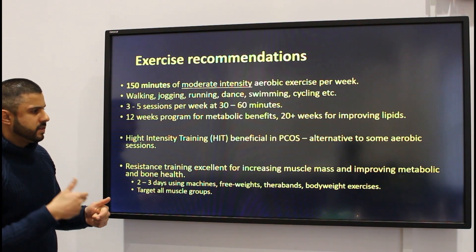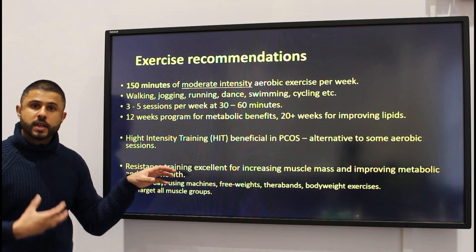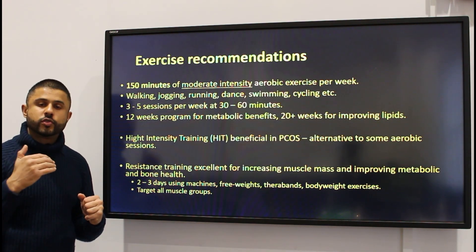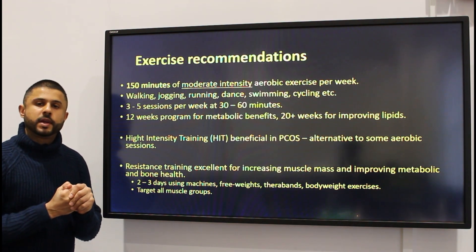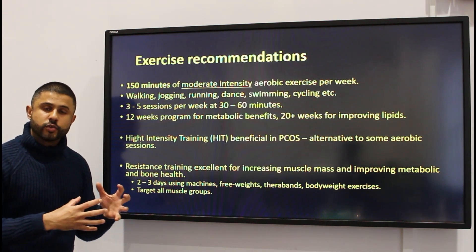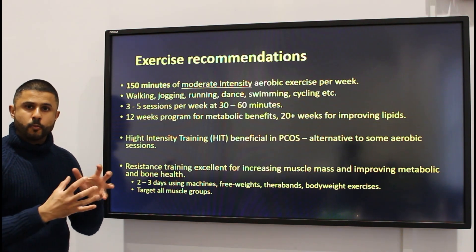Resistance training will also reduce fat mass and is extremely important. In females, it also improves bone health, which is quite important because as females get older they lose the protective effects of estrogen on bone health. Doing any form of resistance training when you're young helps to increase your bone mineral density reserves, meaning that as you get older you'll continue to have stronger bones that won't become weak and brittle.